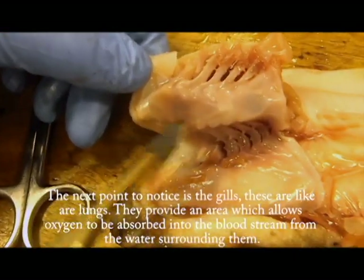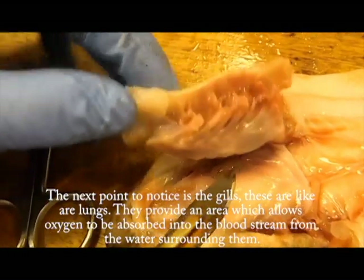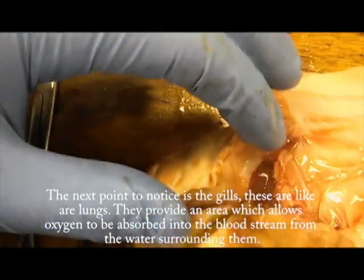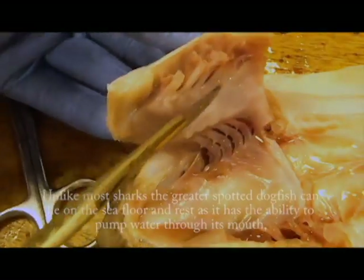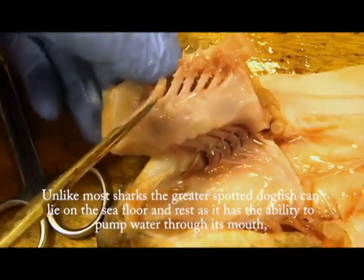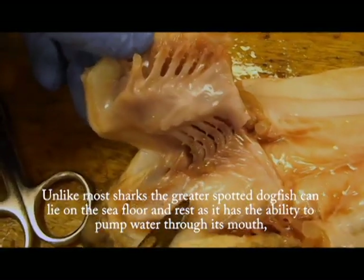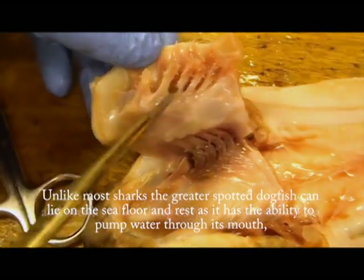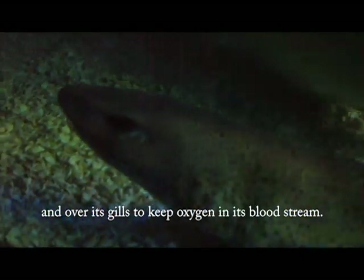The next point to notice is the gills. These are like the lungs; they provide an area which allows oxygen to be absorbed into the bloodstream from the surrounding water. Unlike most sharks, the greater spotted dogfish can lie on the sea floor and rest, as it has the ability to pump water through its mouth and over its gills to keep oxygen in its bloodstream.